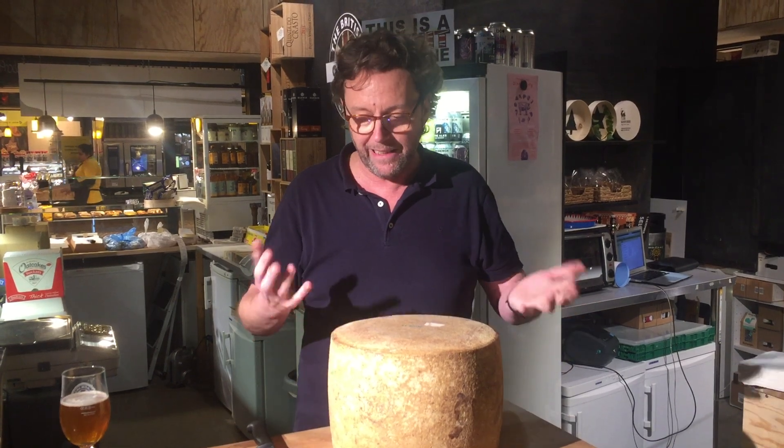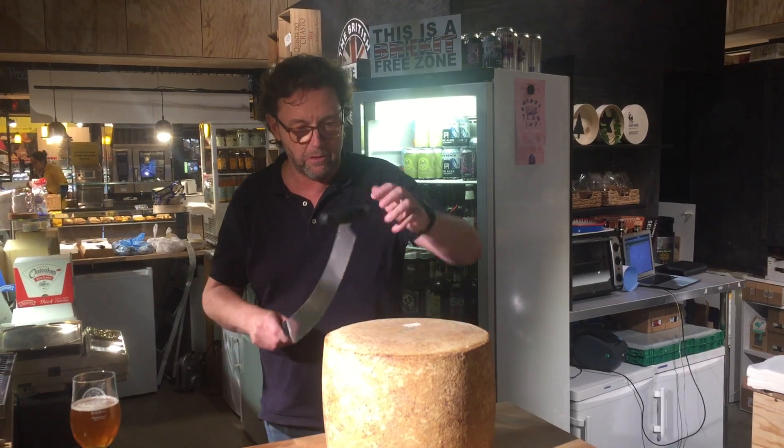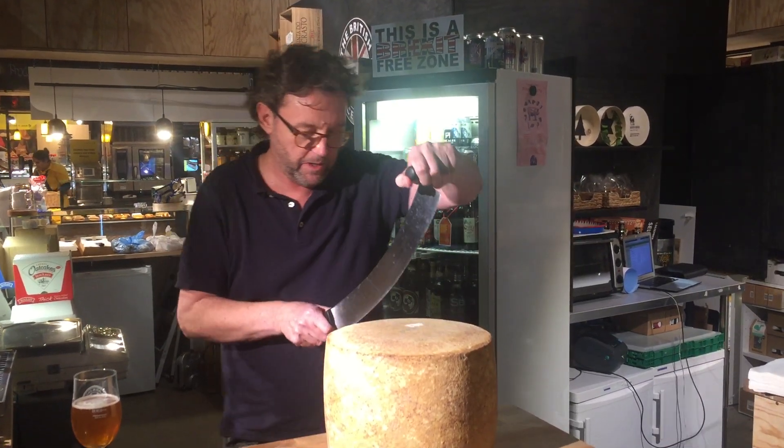It's very, very hard. It's been out of the fridge all day today to get to room temperature a little bit, so at least it's not as rock hard as straight from the fridge. So let's see if I can do this without losing some fingers.